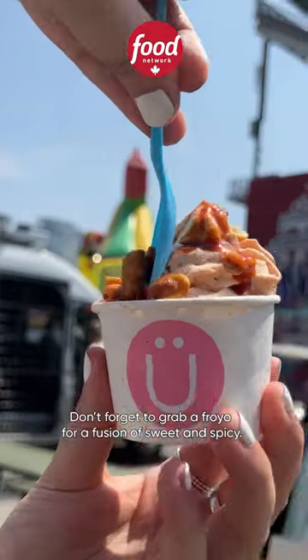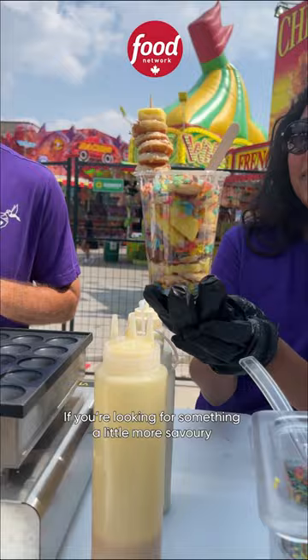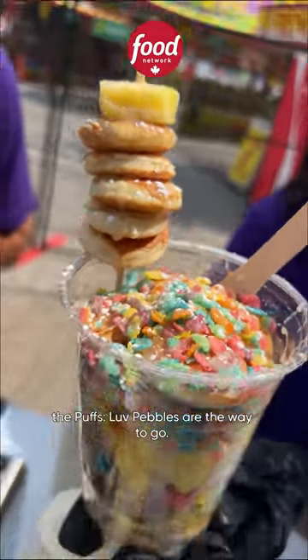Don't forget to grab some froyo for a fusion of sweet and spicy. If you're looking for something a little more savory, the Puff's love bubbles are the way to go.